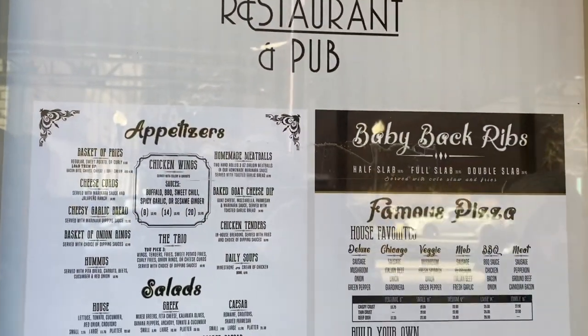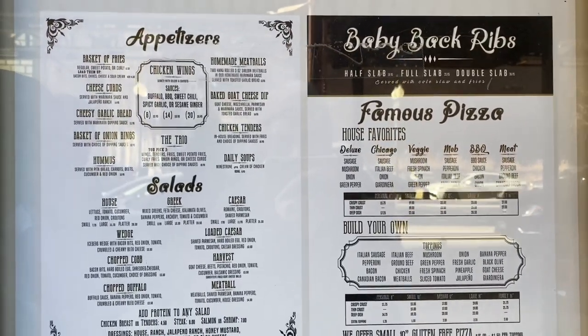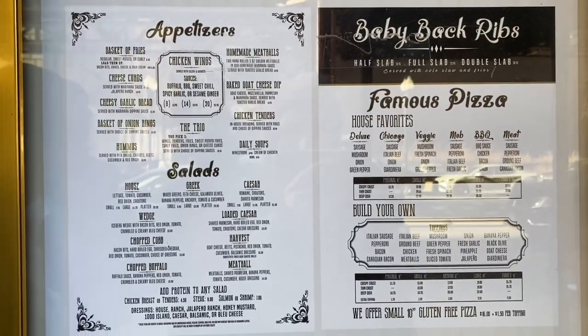They also had the menu posted outside for you to look at. They are famous for their pizza and their ribs.